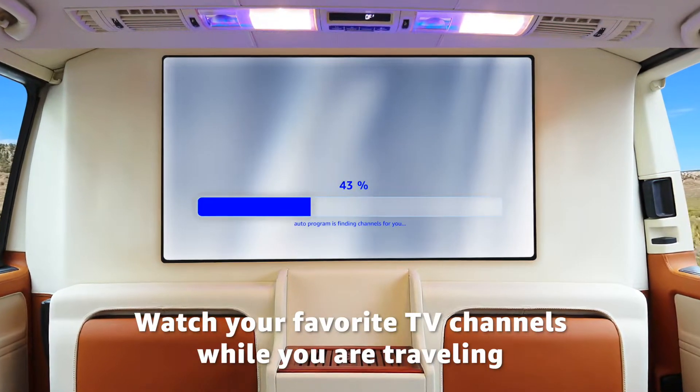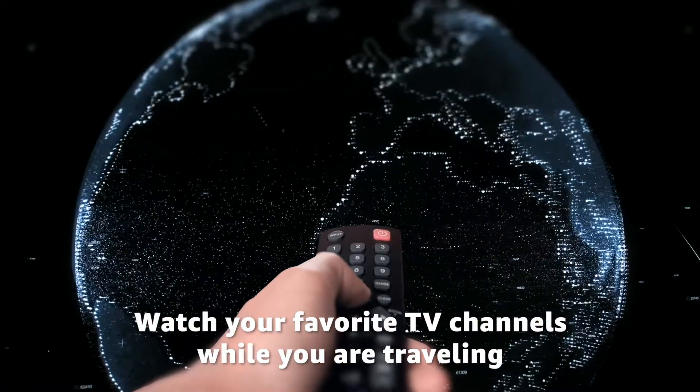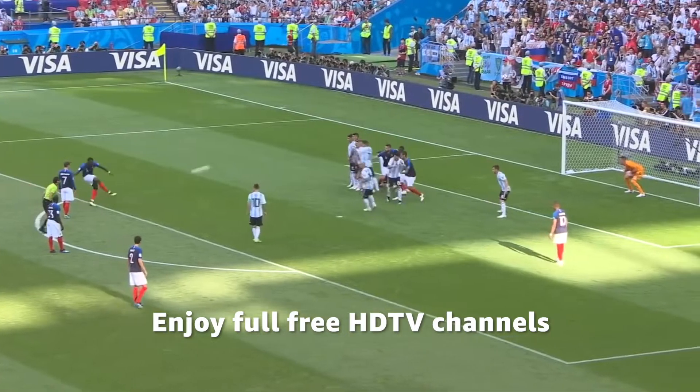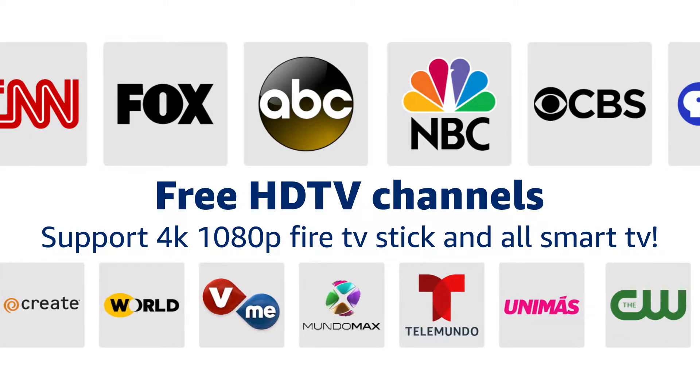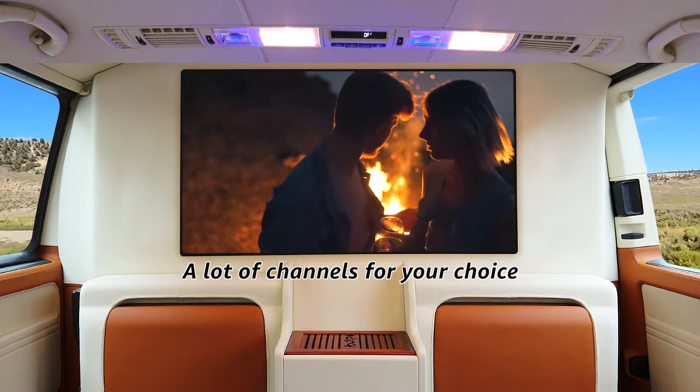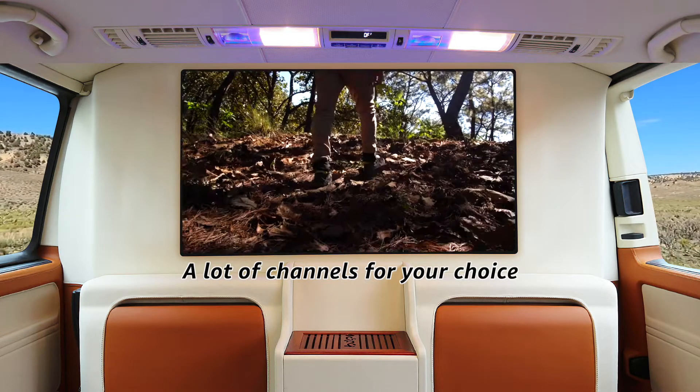With this TV antenna you can enjoy full free HD TV channels like ABC, CBS, NBC, PBS, Fox, CW, Univision, and so much more. There is no need to pay huge bills on TV anymore.